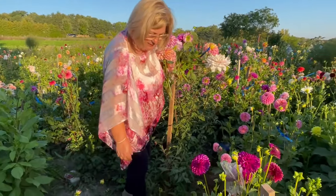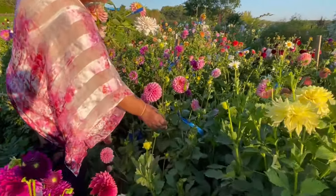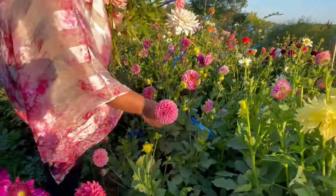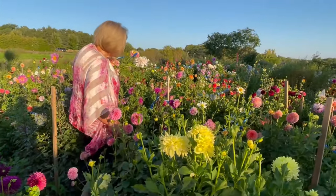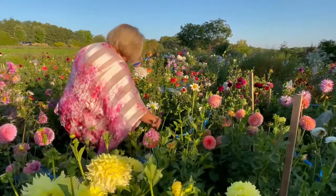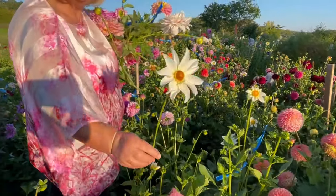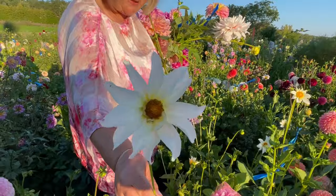And then this is Hamari Rose — a very nice pink, good form. And here is a single — I think it's called Heather Hale. I like this white single because the petals are so long.